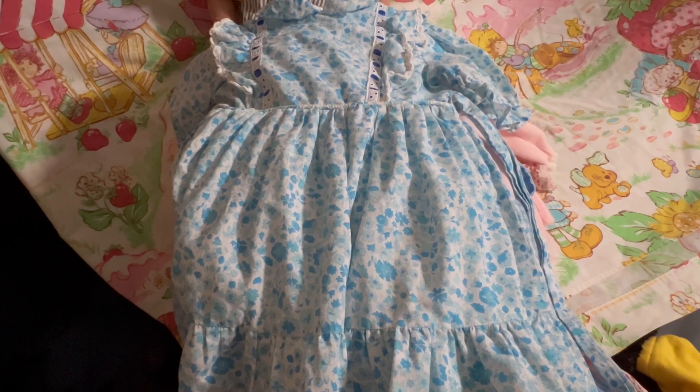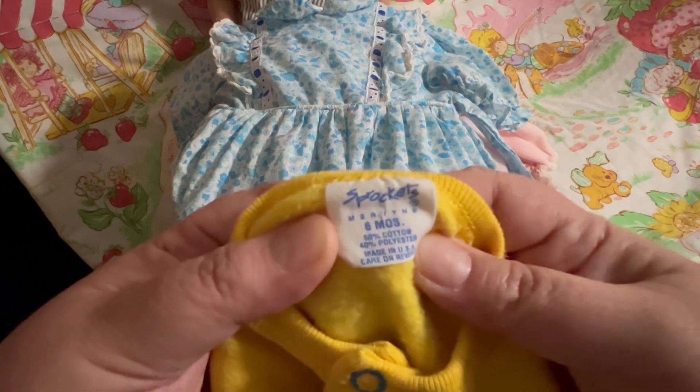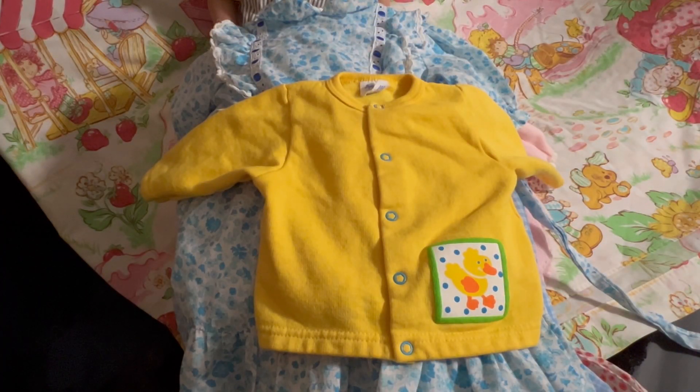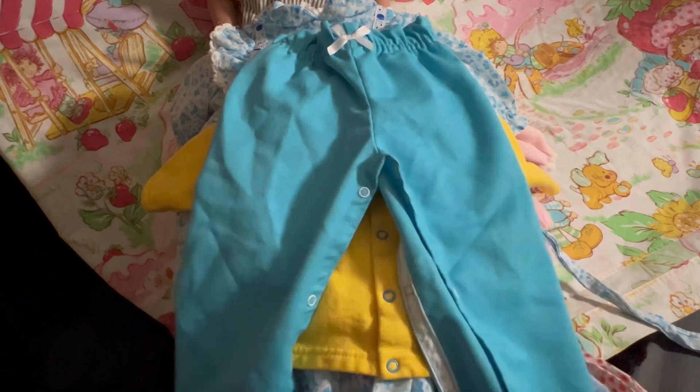Then I have this little duck button or snap-up shirt that is size 6 months and it is by Sprockets. Isn't Sprockets a Mervins brand? Yeah, I think that says Mervins — wow, talk about a blast from the past! And then last but not least, I was super excited about these pants. I don't know who the maker is but they're also size 18 months. See the little pants — they snap up the legs. When was the last time you have seen pants like this? I have not seen pants like this since the 80s for sure.